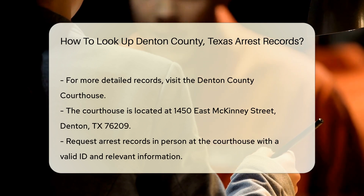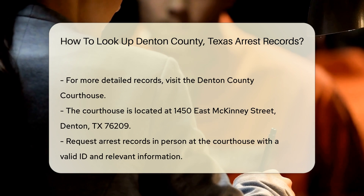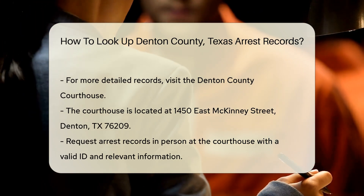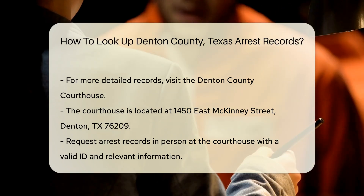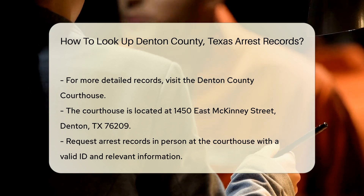For more detailed records, you may need to visit the Denton County Courthouse. The courthouse is located at 1450 East McKinney Street, Denton, TX 76209. You can request arrest records in person at the courthouse. Bring a valid ID and any relevant information about the arrest. There may be a small fee for copies of the records.